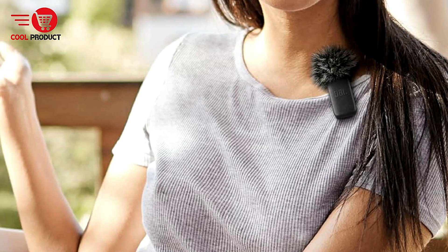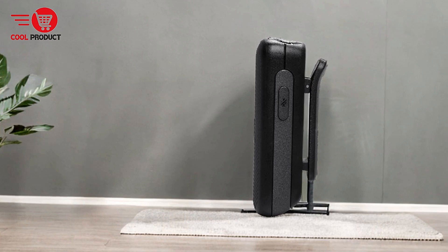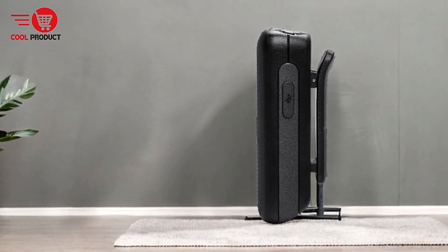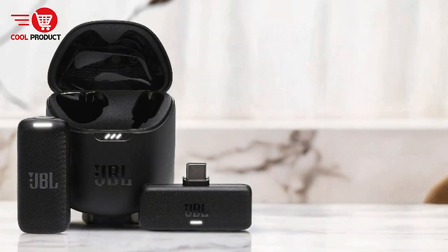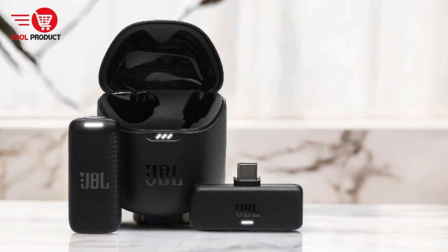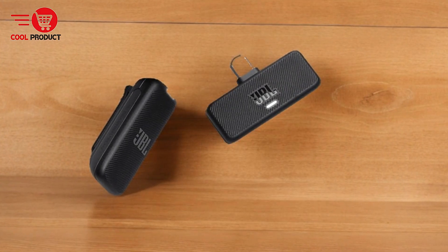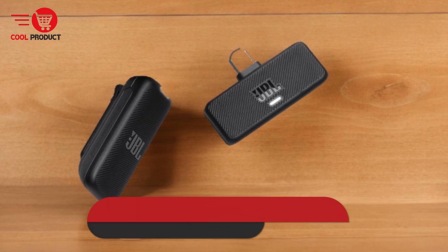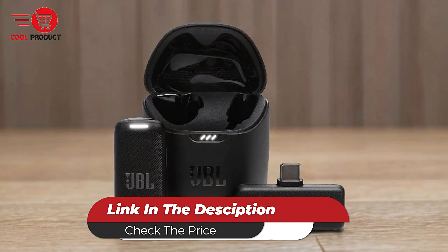Cons: battery life under heavy use. Users engaging in extended recording sessions may need to manage the charging intervals to avoid interruptions. Overall, the JBL Quantum Wireless Lavalier Microphone offers a range of features designed to enhance recording quality and flexibility. However, its reliance on the JBL Headphones app and potential compatibility issues are factors to consider when deciding if it meets your specific needs.